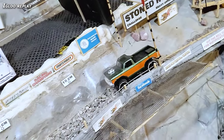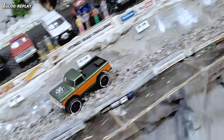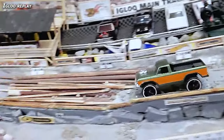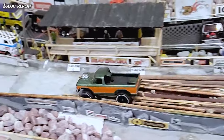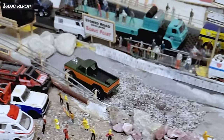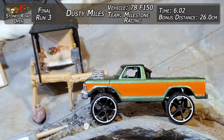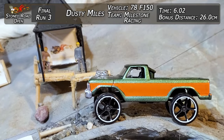Dusty Miles — he came into this tournament and everybody just freaked out when they saw that. He was so fast. It's still fast, it's stable, bouncing around. He caught an edge coming into the deep stuff — the logs tried to fight him — but he plowed right through it all out the other side. First run for Dusty Miles in the finals netting him a 6.02 and 26 centimeters.